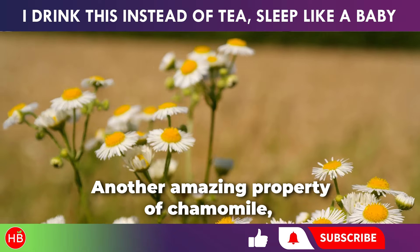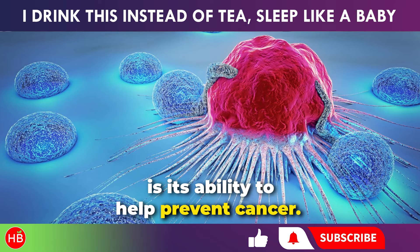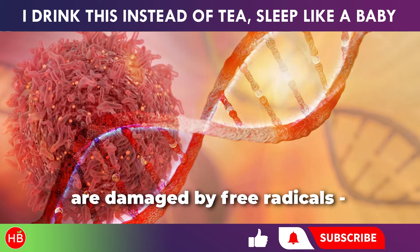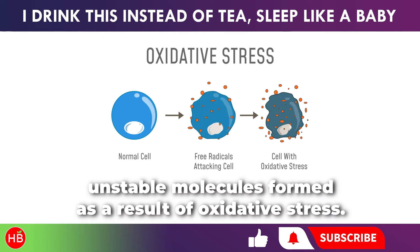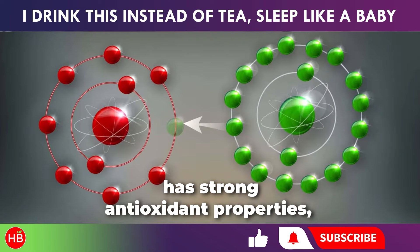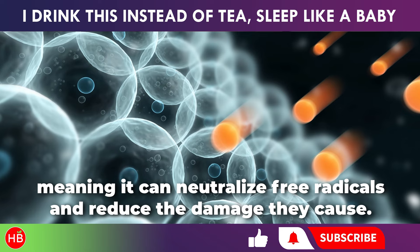Another amazing property of chamomile, which is not as well known but still very important, is its ability to help prevent cancer. The risk of developing cancer increases when tissues and cells are damaged by free radicals — unstable molecules formed as a result of oxidative stress. Chamomile extract, as scientific studies have shown, has strong antioxidant properties, meaning it can neutralize free radicals and reduce the damage they cause.